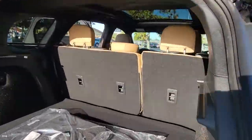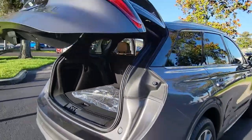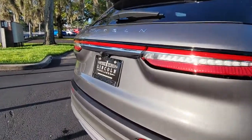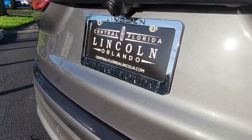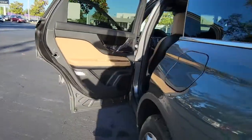The following are some of this vehicle's highlighted options: keyless entry, navigation system, backup camera, remote engine start, power passenger seat, wood grain interior trim, satellite radio, heated mirrors, keyless start, lane keeping assist.